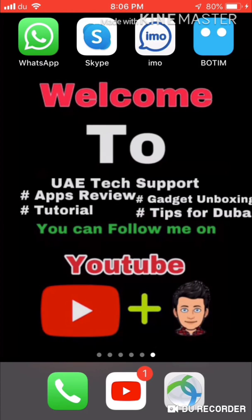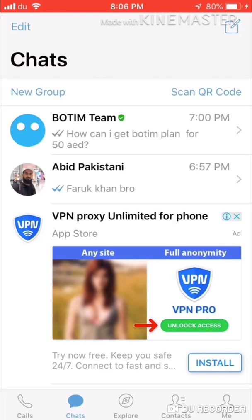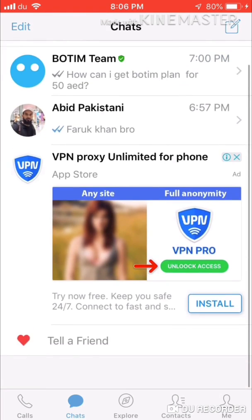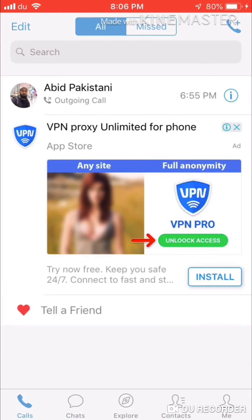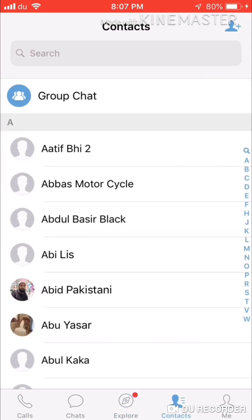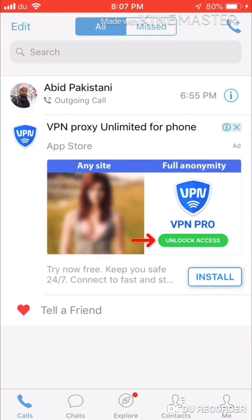Today I will show you how to install this app and how much you have to pay. Let's start the video. Now I will open BOTIM. You can see here the interface is very simple. There are tabs for calls, chat, explore, contacts, and me. This is a very small app.